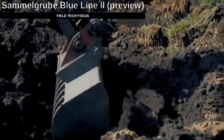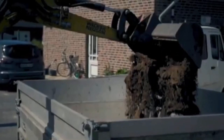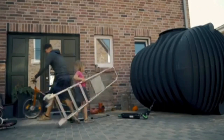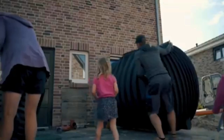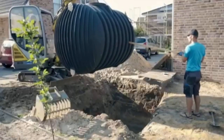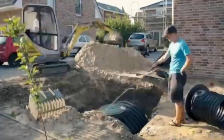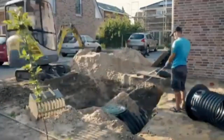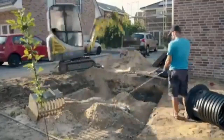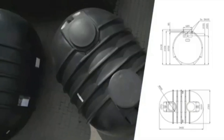The Blue Line 2 septic tank, with a 10,000-liter capacity, not only seals tight but also stands up to domestic wastewater and static pressure. Crafted from special polyethylene, it suits areas with a high water table, doubles as a rainwater tank, and is easy to clean if needed. Each Blue Line 2 septic tank is made in one piece, so there are no seams or other connections. Installation is really easy — all you need to do is dig a hole; no concrete, gravel, or other tricks required.